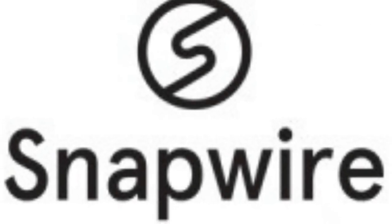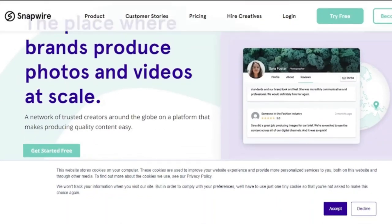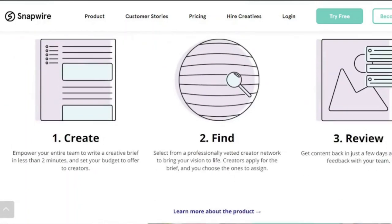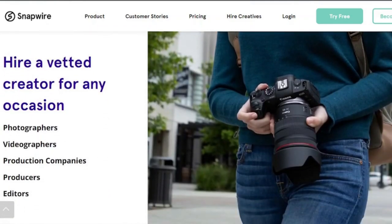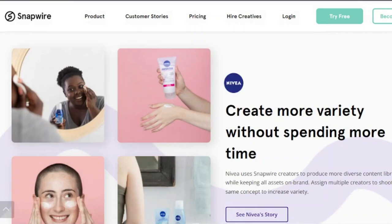5. Snapwire. Snapwire allows you to make money from your love of photography. This challenge-based software is stringent on photo quality, unlike most generic photo marketplaces. The app, which has over 200,000 users, allows you to submit photographs tailored to the buyer's requirements. Snapwire gives you 50 percent of any photo sold on the marketplace or through your own page, and participating in requests and challenges can help you earn more money.